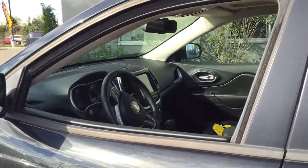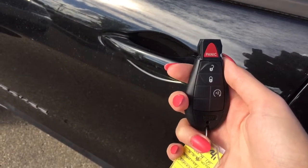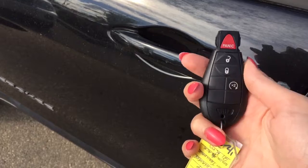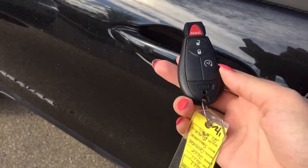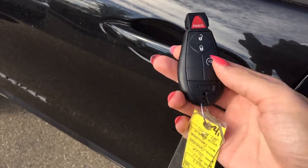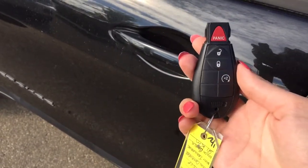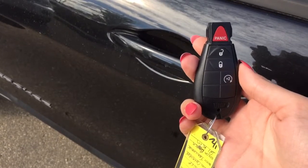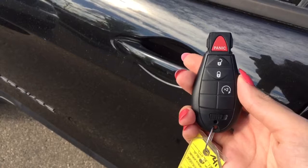If you follow me inside I've got a lot more to show you. Helping you into your 2015 Jeep Cherokee Trailhawk is the remote keyless entry with a panic alarm and a one-way start. To activate the remote start all you have to do is press this button twice and your Jeep will get started for you. To turn it off you press that button one more time and it turns right off.